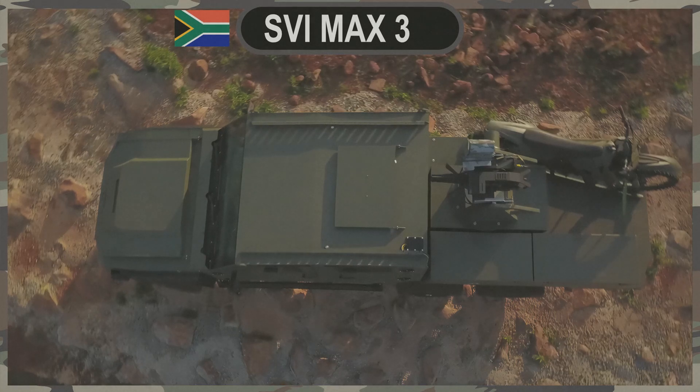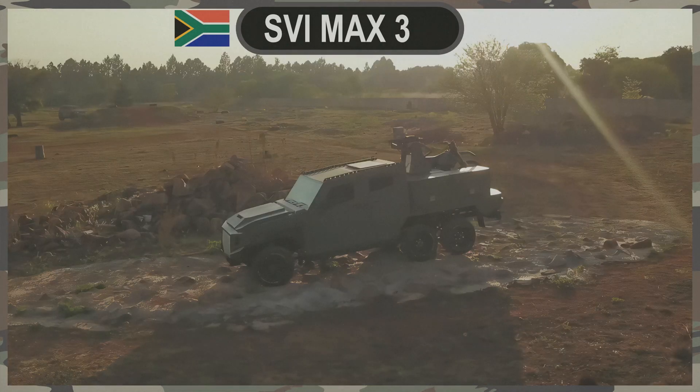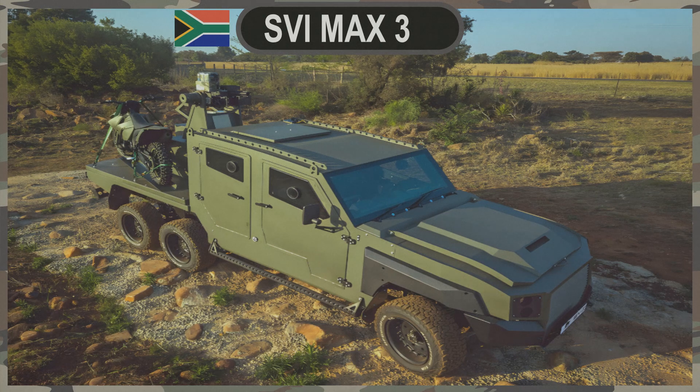In conclusion, the SVI MAX 3 6-Wheeler represents a new era in armored mobility and security. Its combination of a rugged foundation, enhanced capabilities, counter-drone technology, and top-notch armor protection makes it a formidable force in military and security operations. As SVI Engineering continues to innovate and expand, the MAX 3 6-Wheeler stands as a testament to their commitment to excellence and their unwavering dedication to ensuring the safety and security of those in the line of duty.